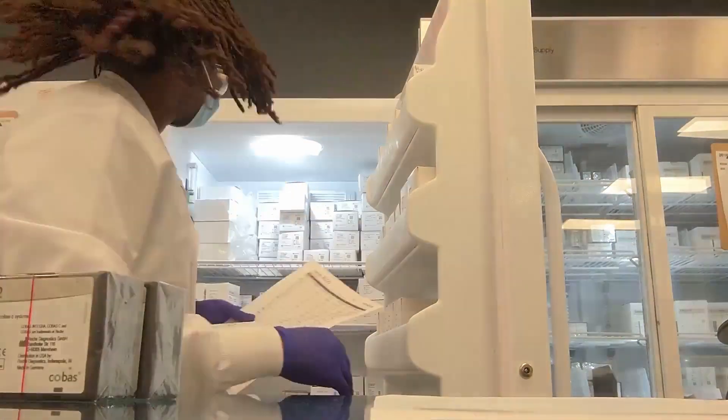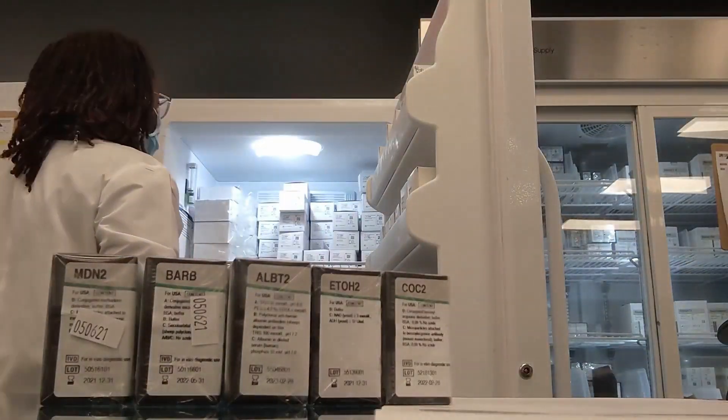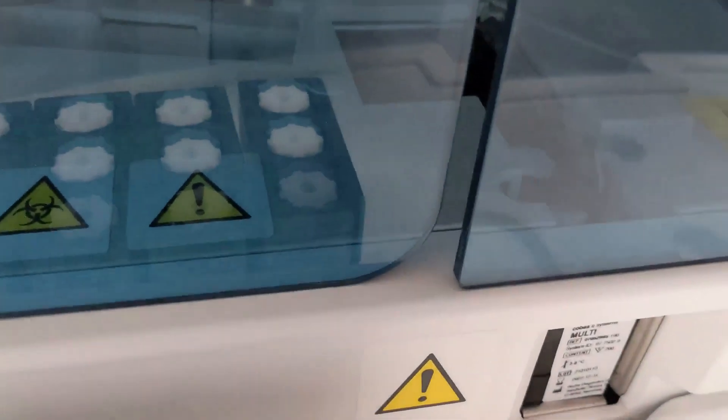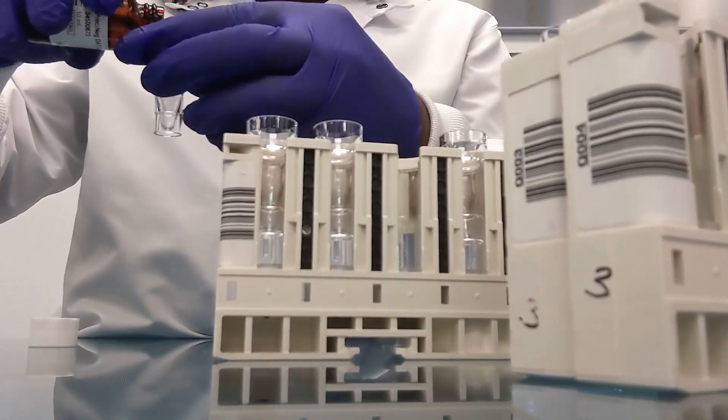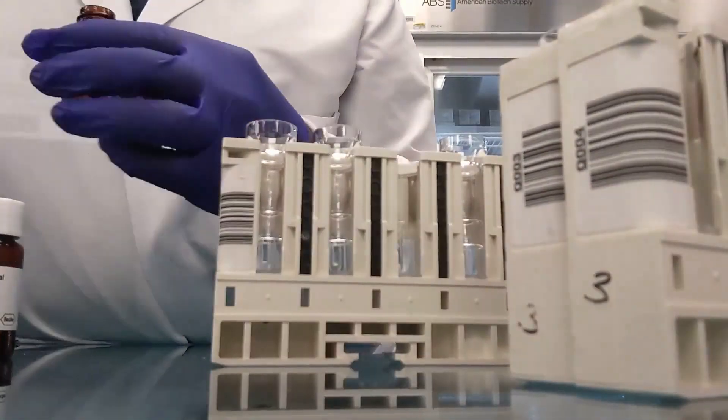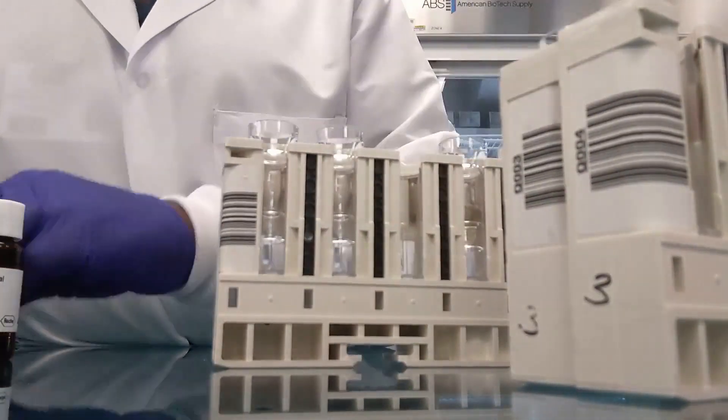I go into the fridge to get any packs that will be needed for patient testing, and then it's a simple push to load them on one by one. I then order up QC on the analyzer so that I can move on to pouring up calibrations and control materials.